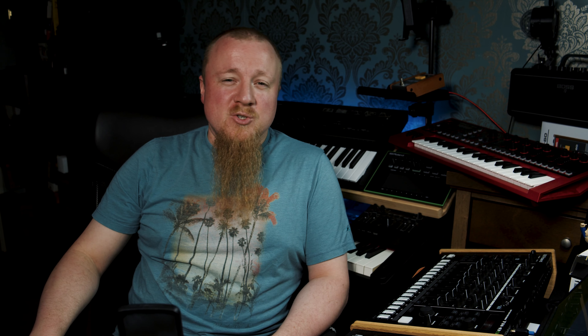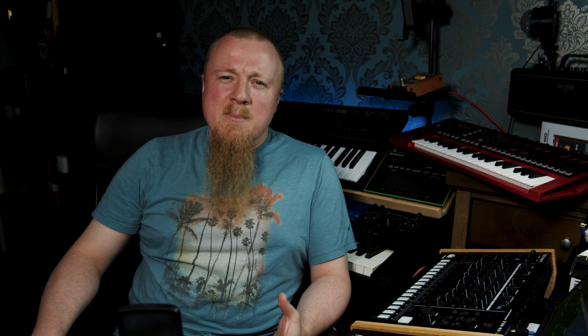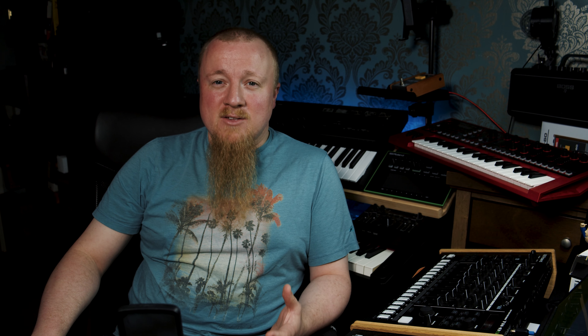4K 30fps recordings in ProRes could be anywhere between 5 and 8GB per minute. Filming a short video on your phone would take up considerable space. The problem with Lightning is that it's USB 2, far slower than the speeds offered by more modern ports. If I recorded 1 minute of 4K ProRes on my phone and transferred it over to my Mac over Lightning, it would take nearly 2 minutes to complete. Now imagine I recorded 5 minutes of video for YouTube — that file size is now north of 25GB and the transfer time is now nearly 8 minutes.